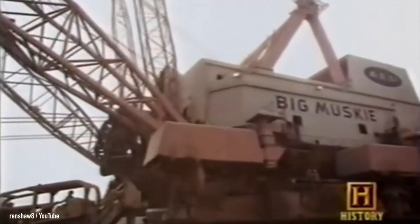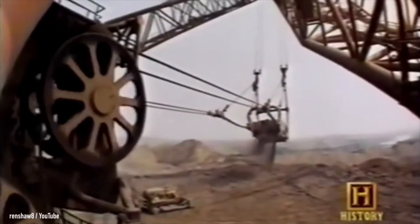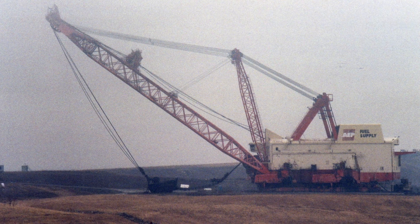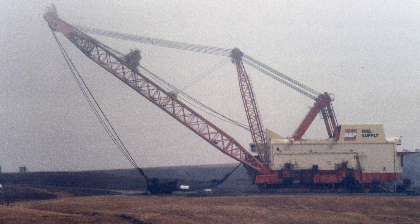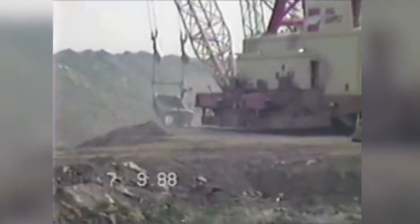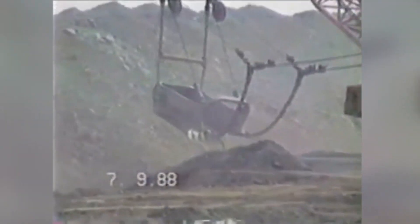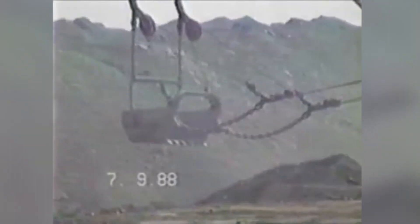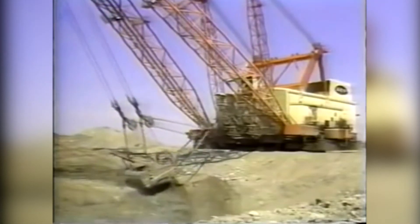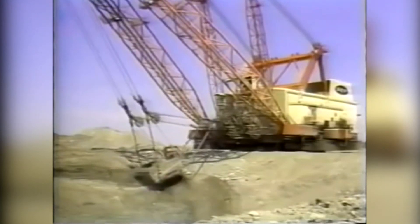For our last entry, we have yet another pride of the mining industry. Big Musky is a massive coal mining Bucyrus Erie dragline excavator. It weighs 13,500 tons and stands about 22 stories tall. Big Musky could rip debris away at the rate of 325 tons per bucket load. After serving the mining industry for 25 years, it was retired in 1990 when the mine ceased all operations.